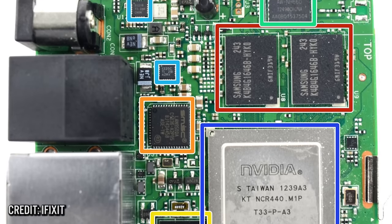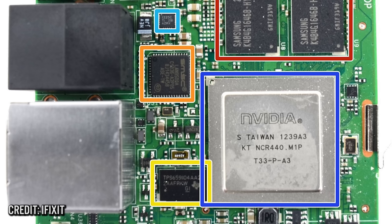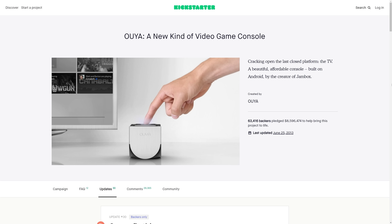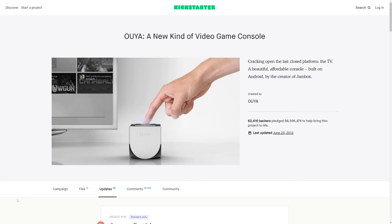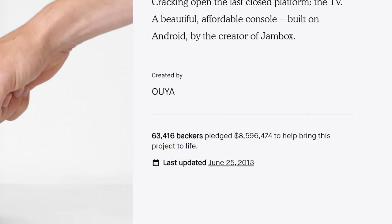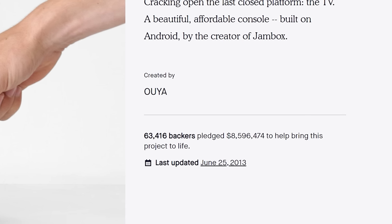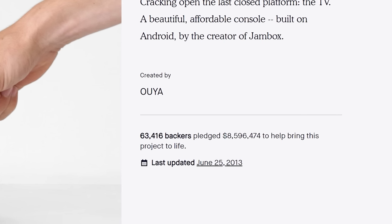The OUYA was announced in 2012 as a new game console and would feature an Nvidia Tegra 3 SoC and an ARM-based CPU capable of running Android version 4.1. A Kickstarter campaign was launched with an initial fundraising goal of $950,000, but it would eclipse that goal and end up raising over $8.5 million in funding. Even to this day, the OUYA is still one of the largest earning Kickstarters in history.